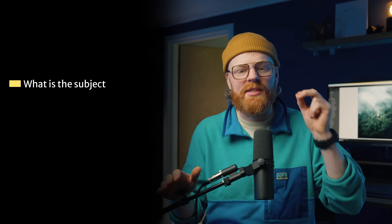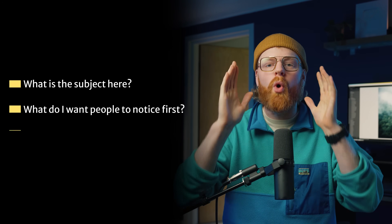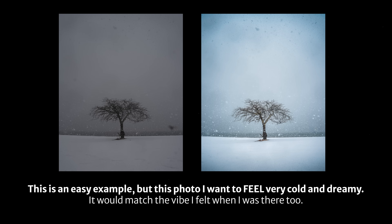That is the key. Before you touch a single slider, pause and just think: what is the subject here? What do I want people to notice first? And what is the mood I'm going for? Do I want this photo to feel warm and nostalgic? Cold and moody? Clean and modern? Once you have that emotional anchor, every decision in your editing becomes so much easier because you're not guessing anymore — you're shaping the photo to match your vision.